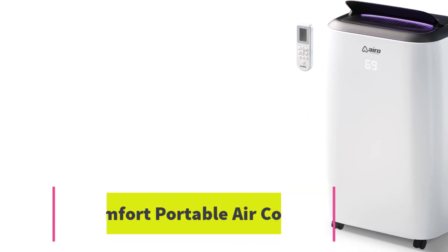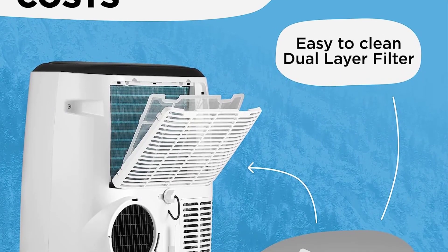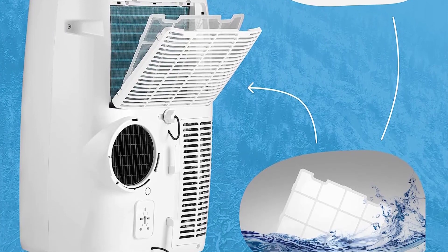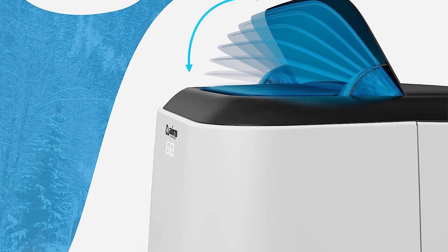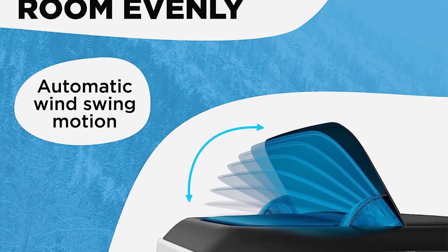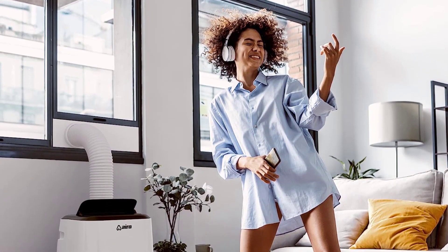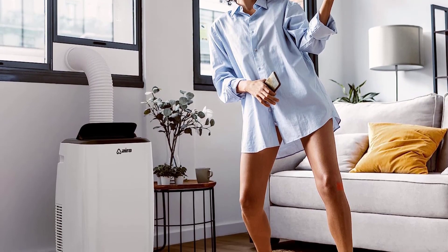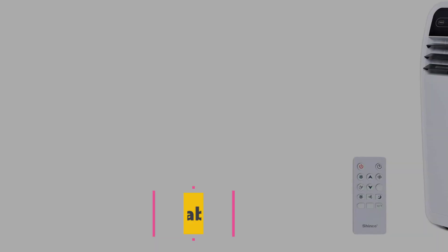Number eight: Air Aero Comfort portable air conditioner. The Air Aero Comfort portable air conditioner 14,000 BTU is a powerful, efficient, and user-friendly cooling solution for rooms up to 500 square feet. It features 3-in-1 operation modes, easy installation and portability, a washable air filter, and a one-year warranty. Customers have praised its cooling power, ease of installation, and excellent customer service.